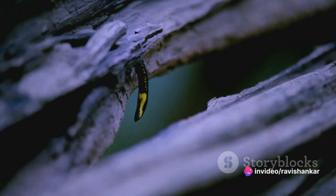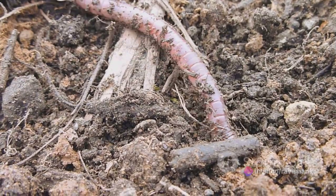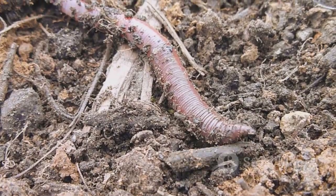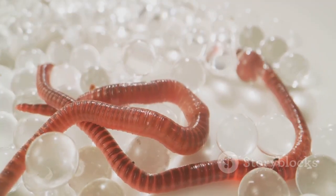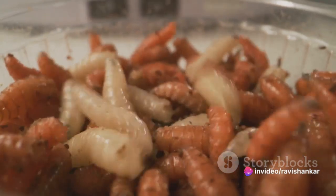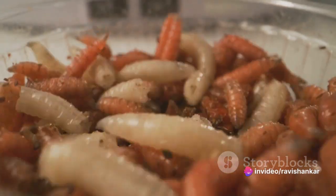As night falls, the velvet worms begin their hunt. They are primarily carnivorous, preying on small invertebrates like insects and spiders. Their hunting mechanism is unlike any other — they squirt a sticky slime from specialised glands to capture their prey, immobilising it in an instant.